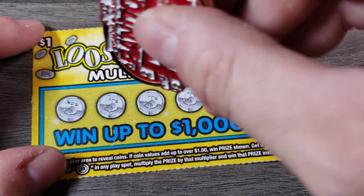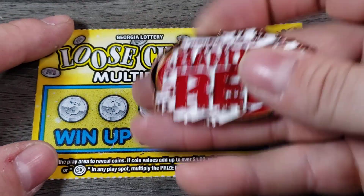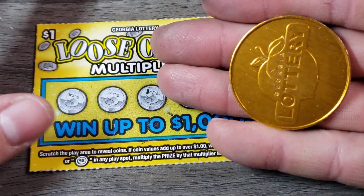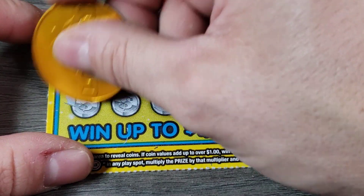I don't have any lucky swigs today, but we'll just do a lucky tap. We're going to use Chris's Georgia Lottery gold coin. $15 bucks, let's get to it.